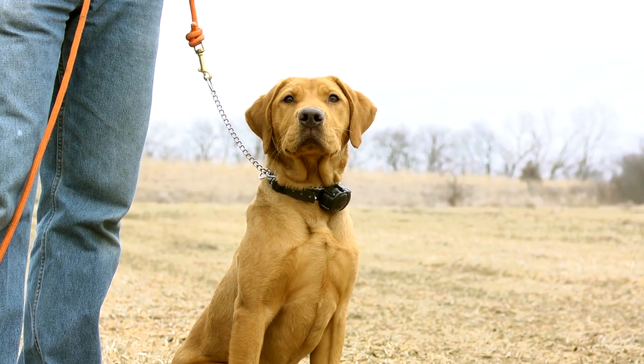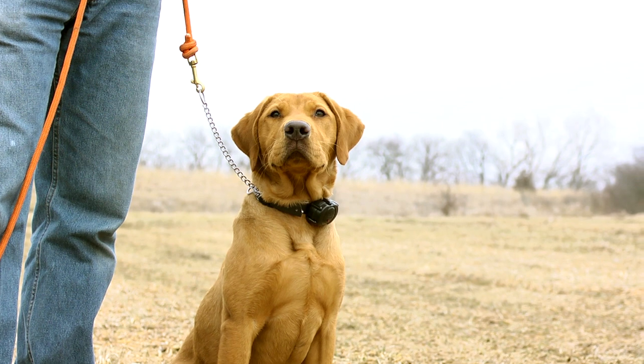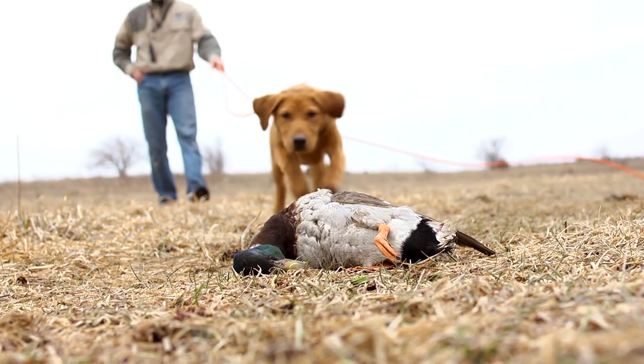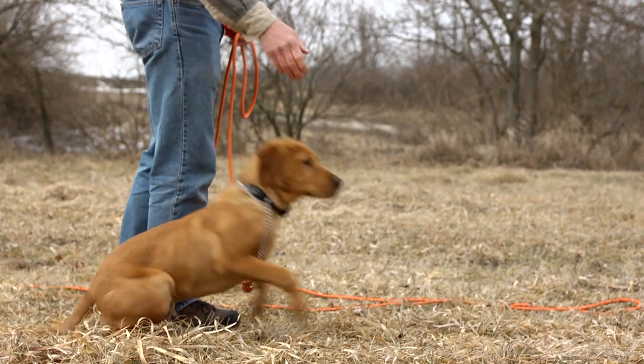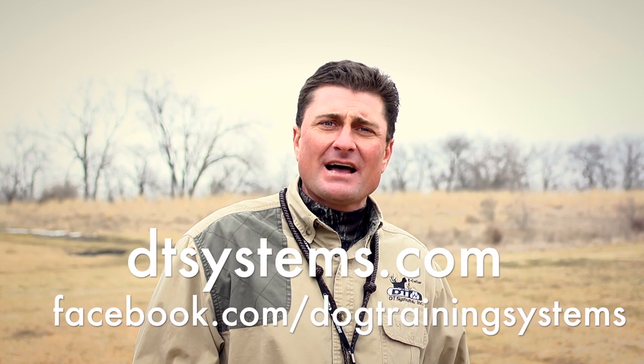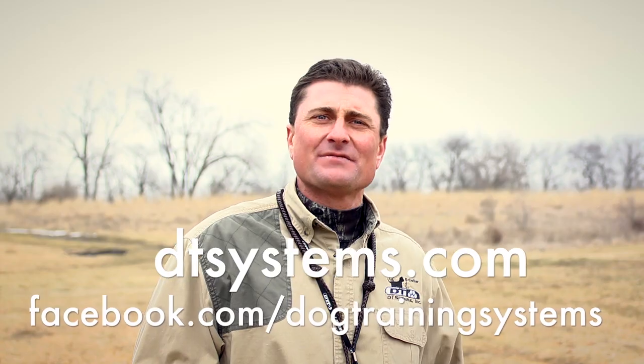Hi, I'm Dan Erke from DT Systems Dog Training Equipment and I'm here today to introduce DT the dog. We'll be taking a specially chosen dog and using DT Systems products through a great video series focused on watching a dog progress through the training here at Green Acres Sportsman's Club, illustrating all the different training steps we use with DT Systems products to produce a great hunting companion. Follow along with us by visiting DTSystems.com or going to the DT Systems Facebook page.